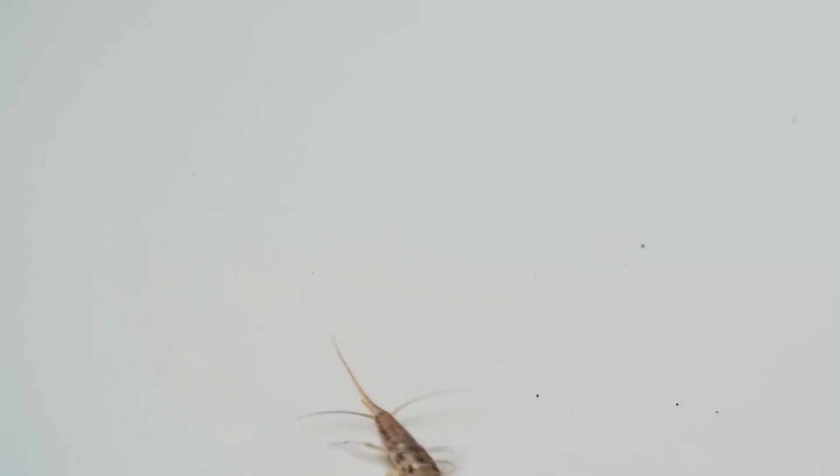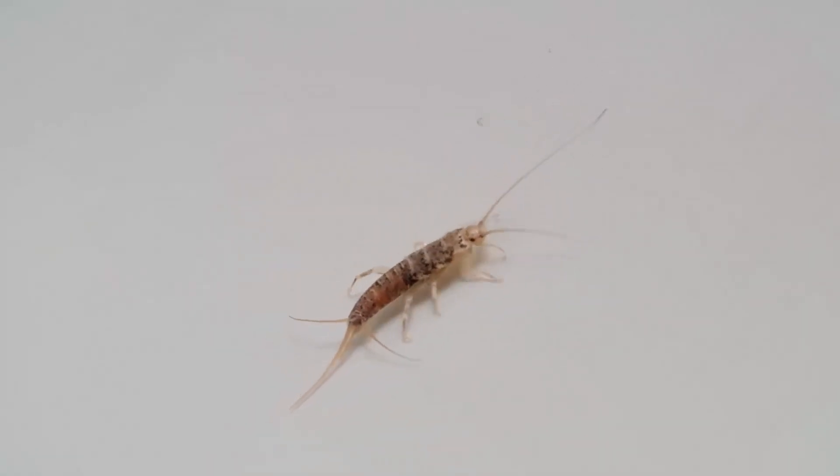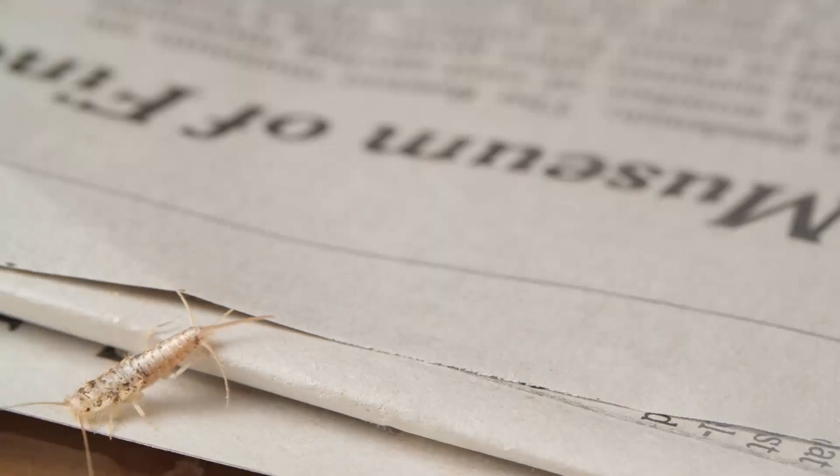If you are worried about silverfish wandering around in your house mostly late at night, either in your kitchen, washrooms, cupboards, or near bookshelves, which mainly cause property damage by chewing holes in clothing and paper goods, then silverfish traps are the best solution for you.